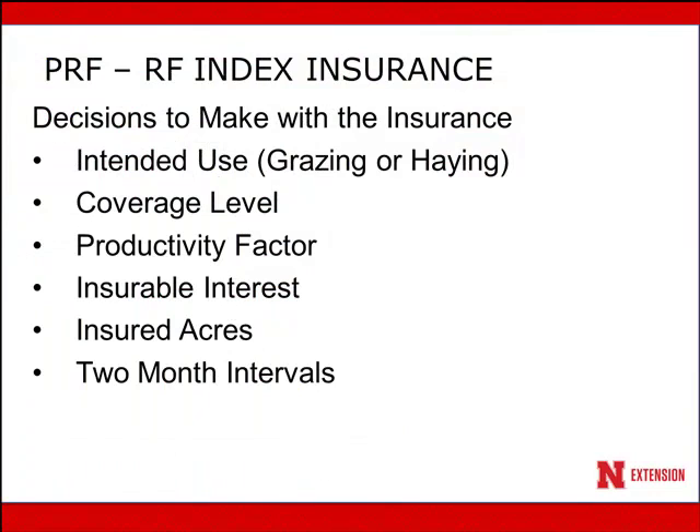When thinking about using pasture rangeland and forage insurance, we have some decisions to make. First, what is the intended use for the acres we're going to insure? This insurance is for perennial forage production, either for grazing or through haying — it's not for annual forage production. There is another tool available for precipitation insurance for annual forage production through a different policy. You also need to pick the coverage level.